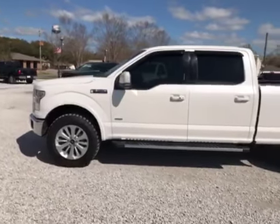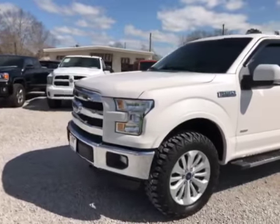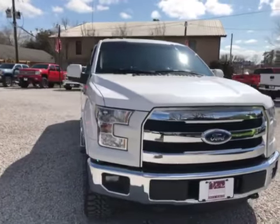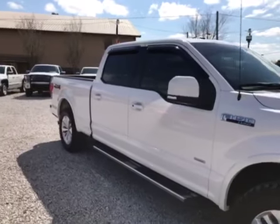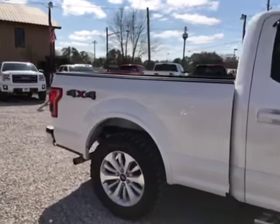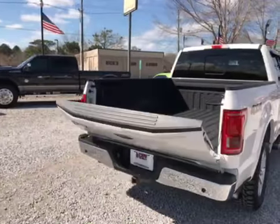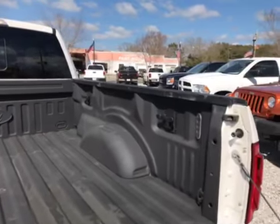This is a nice truck for the miles. We'll do a complete walk-around. The 3.5 EcoBoost will pull like a mule — pulls over 12,000 pounds. This one's got step bars from the factory, retractable mirrors, keyless entry, remote start, push button start. It also has a tailgate, bed lighting, and this one's got the tie-down clamps.